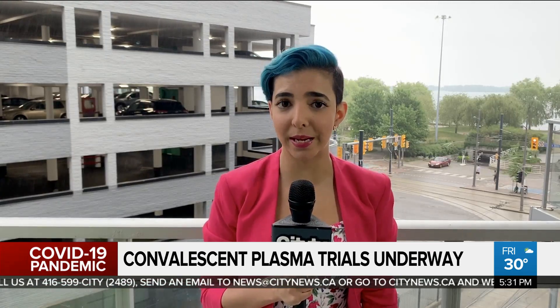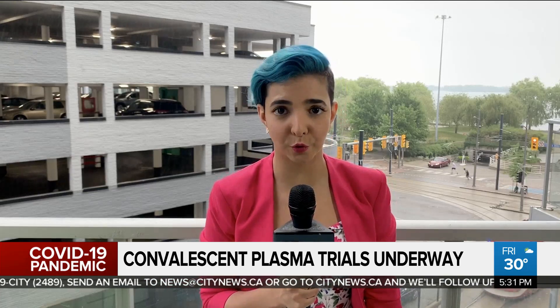Since the early days of the COVID-19 pandemic, researchers have been looking at convalescent plasma as a way to battle the virus. Clinical trials have now been underway at the Lunenfeld Tannenbaum Research Institute located at Mount Sinai Hospital in Toronto for just over a month.